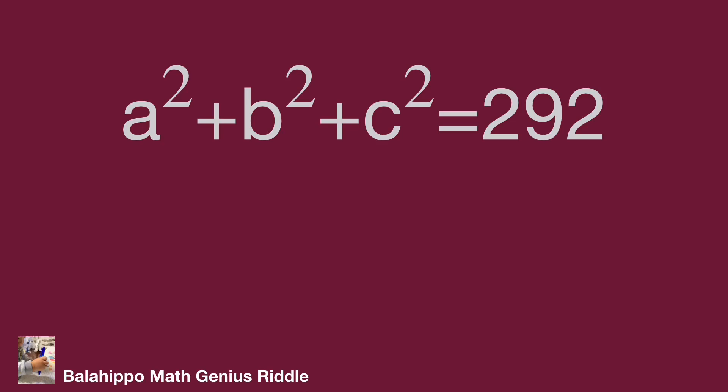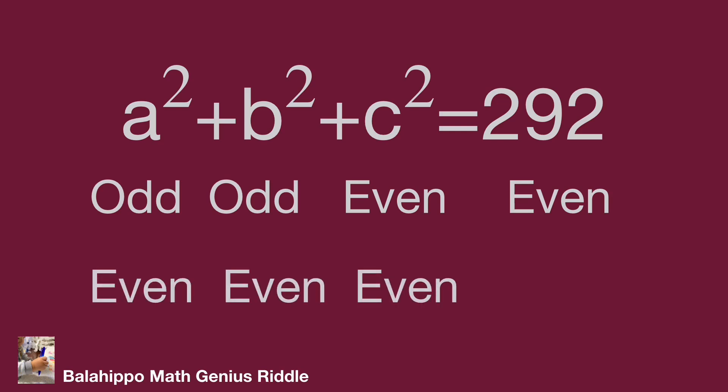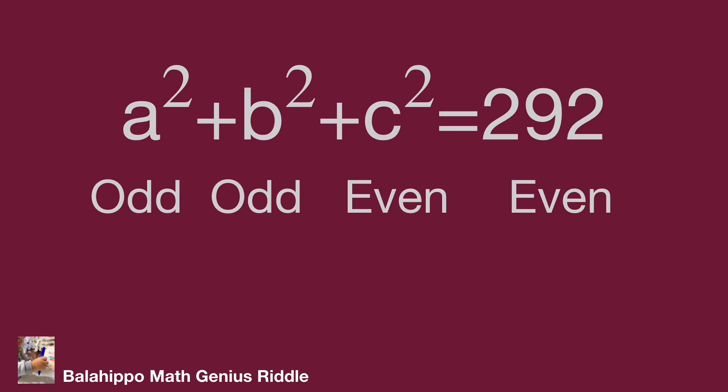Try to get more information. The number 292 is an even number, and the sum of the three items on the left side must also be even. There are two conditions: one is that one item is even, such as c squared, and the other two items a squared and b squared are both odd numbers. Or the second condition: all of them — a squared, b squared and c squared — are all even numbers.